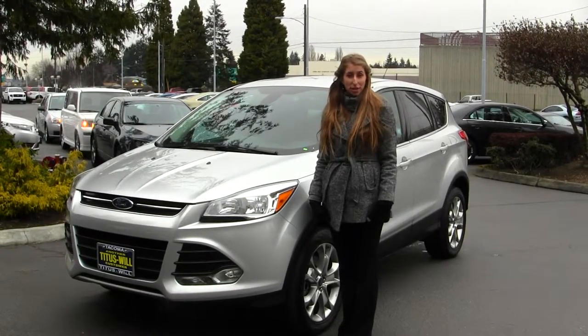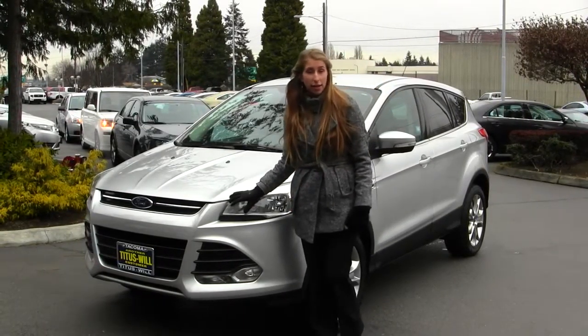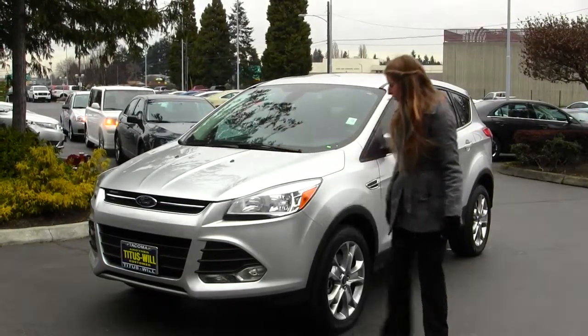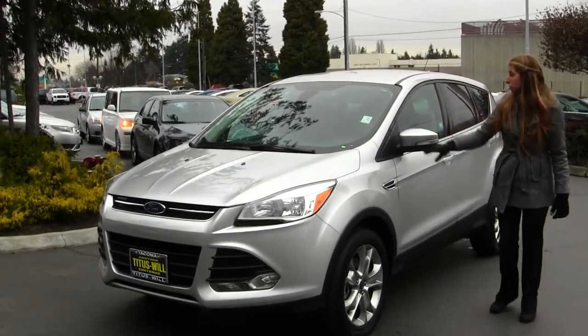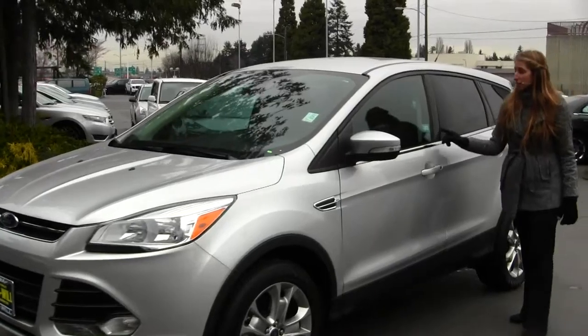Today we're looking at this beautiful silver 2013 Ford Escape SEL. On the exterior it has the automatic headlights, fog lights in the front, alloy wheels, turn signals on the mirrors — they are heated as well — and keyless entry.